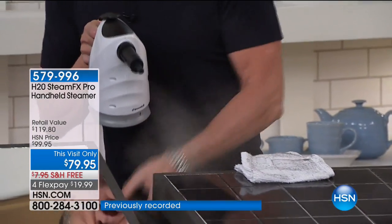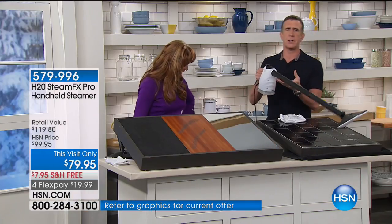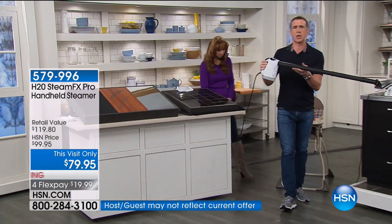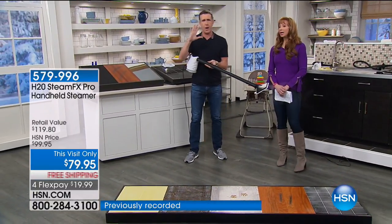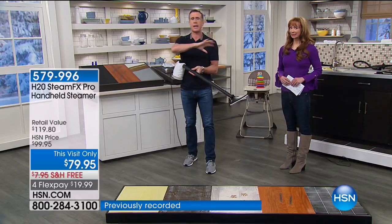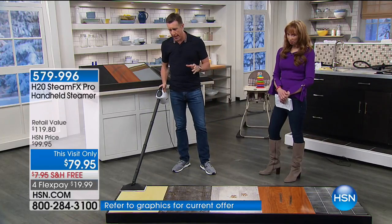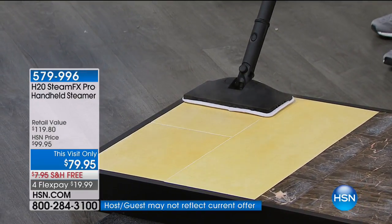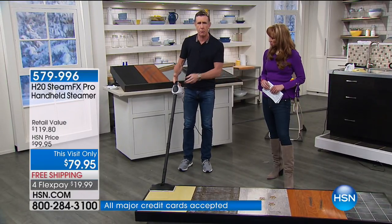All you do is take off the jet nozzle with the nylon brush and put on the mop attachment. One thing you're really going to like is the weight — this comes in at under three pounds. The original H2O X5 that we sold hundreds of thousands of here at the network is over five pounds; this is under three pounds. You get three mop pads, the head is oversized, and the handle itself is a tube filled with super-hot steam.